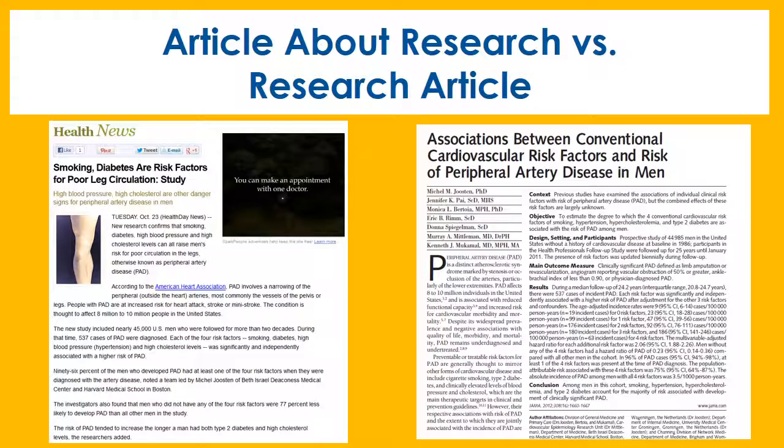Consider these two articles. The article on the left is written by a staff writer of Health News, whose name is not published with the story. The article on the right is written by seven people who did the research. It's eight pages long and gives a full explanation of the methods, results, and comments, including areas they feel they needed to further study.